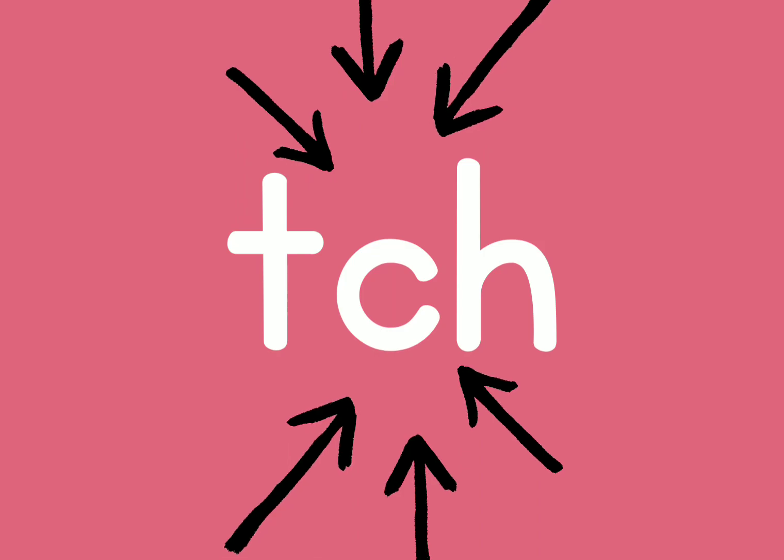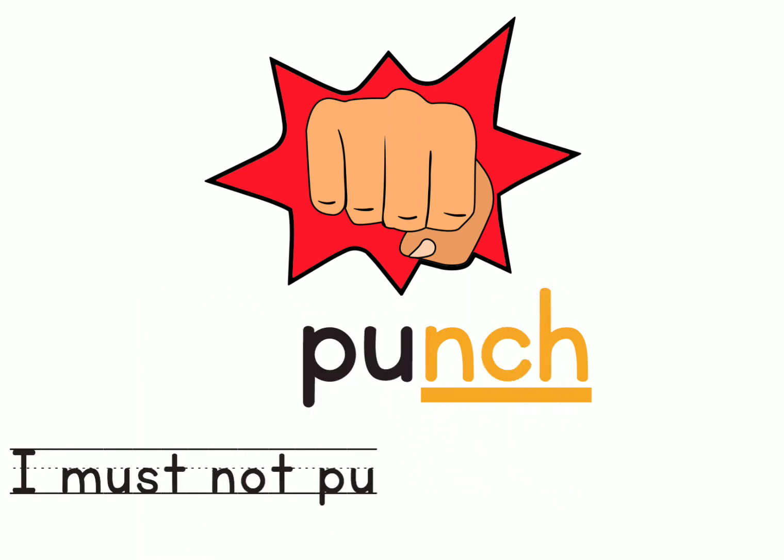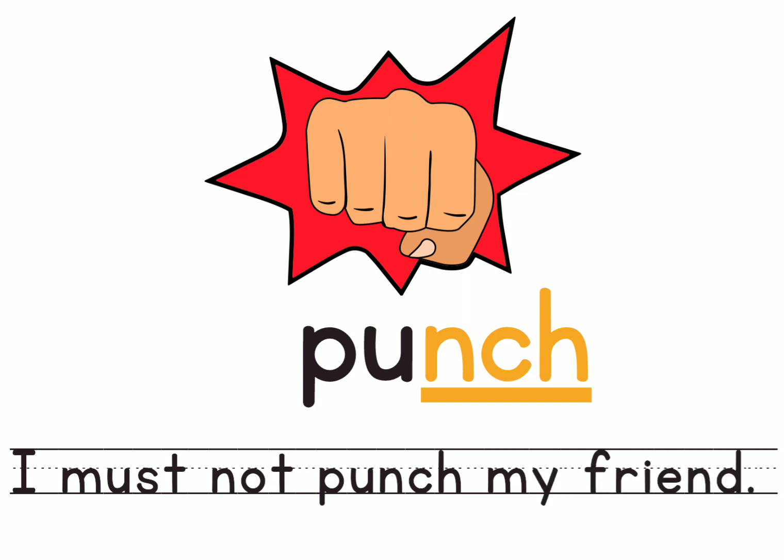The first word — do you think this word ends with the sound 'nch' or the sound 'ch'? I think this is the word 'punch'. Let's clap for the word punch: P-uh-nch. Punch. The sentence is: I must not punch my friend. Of course you shouldn't.